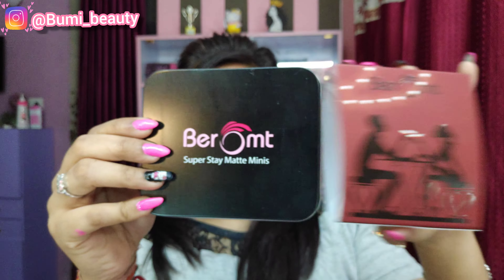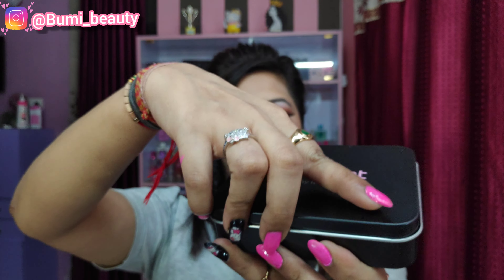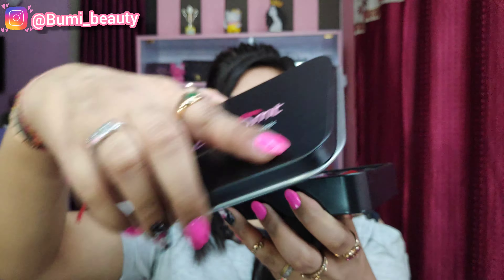Hello guys, welcome to my channel! Today I'm showing you my cute mini Bromp lipstick. These cute mini lipsticks are in foreign shades.